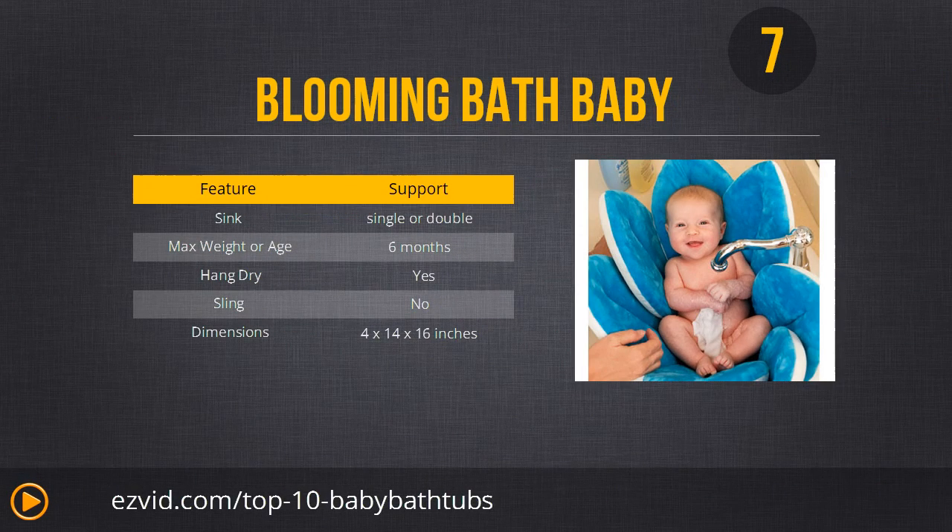Number 7 is probably the prettiest bath on the list — it actually looks like a big flower. You can get it in blue, yellow, green, red, or white. This is probably the most comfortable baby bath you can get, however it's a bit of a pain because you have to machine wash it and tumble dry it on a low setting, so you can't just use it every day without thought. But if you don't mind the maintenance and the somewhat higher price, it's a really good option that's very cute and should create lasting memories.